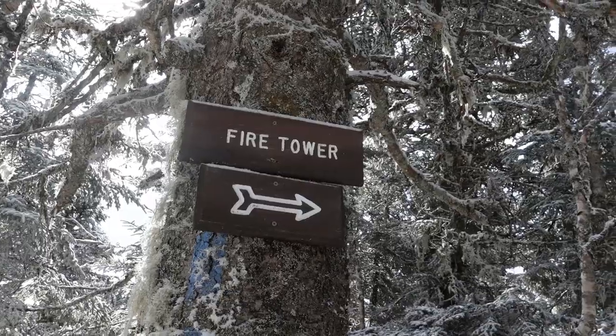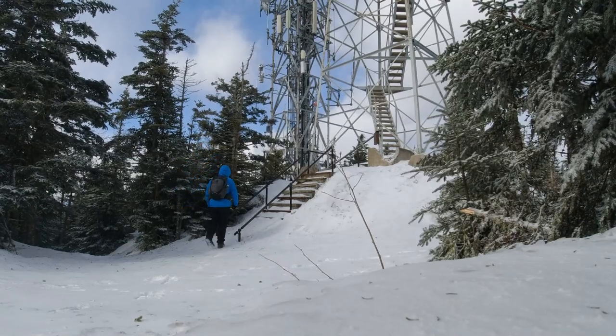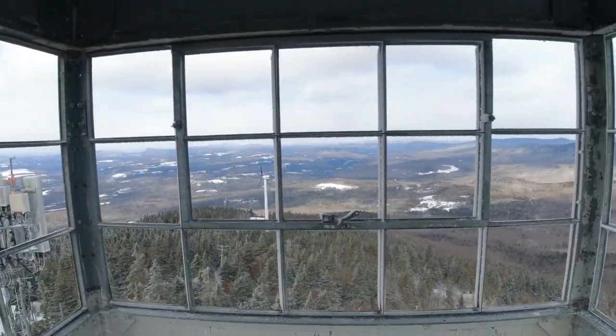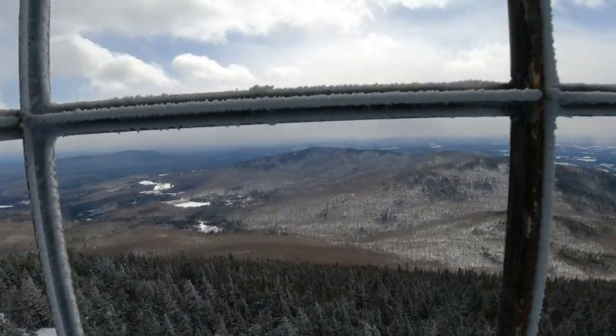Layers time. Going up the tower. I'm freezing up there — so cold.